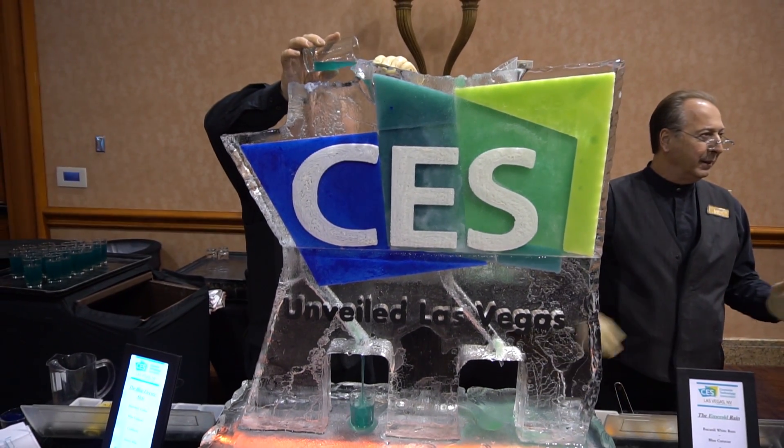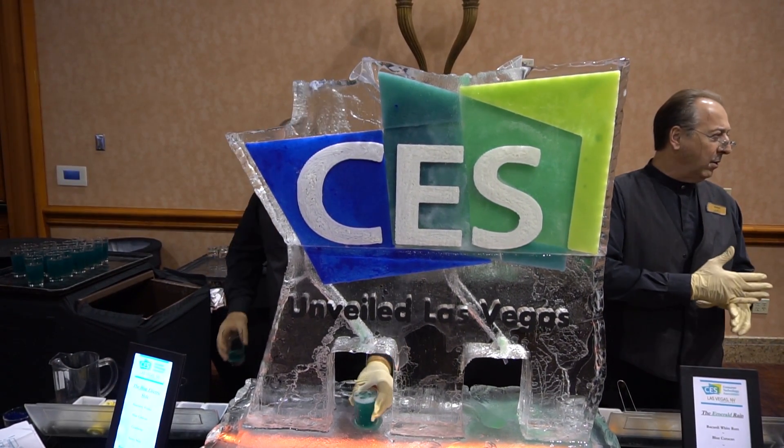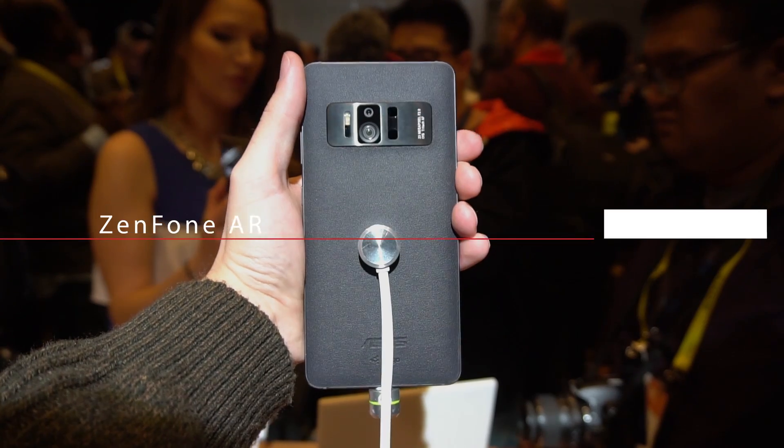Hey everyone, this is David with Android Police, and we're here at CES 2017 checking out the latest from ASUS.